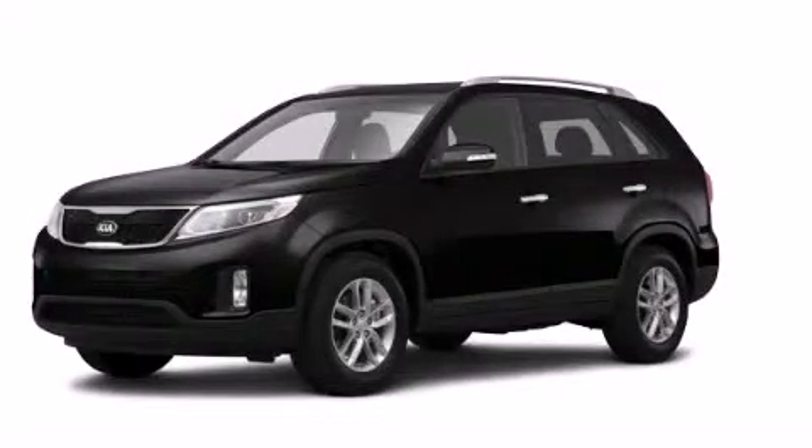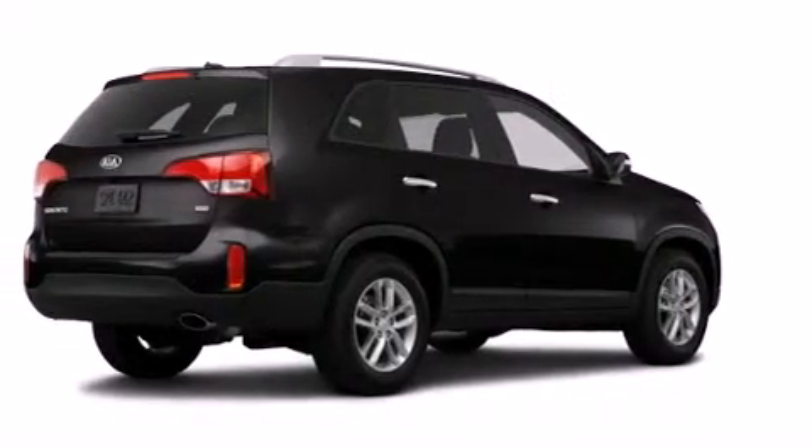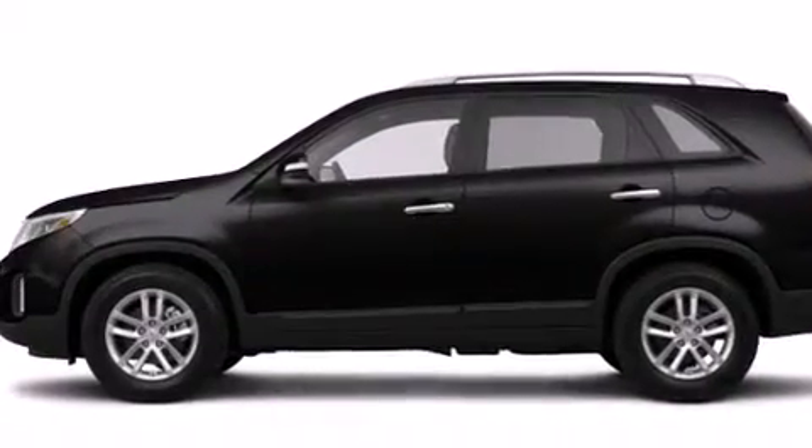This is a brand new 2014 Kia Sorento. Plenty of space for what you need. It features a 2.4-liter, four-cylinder engine, an automatic transmission, and all-wheel drive.